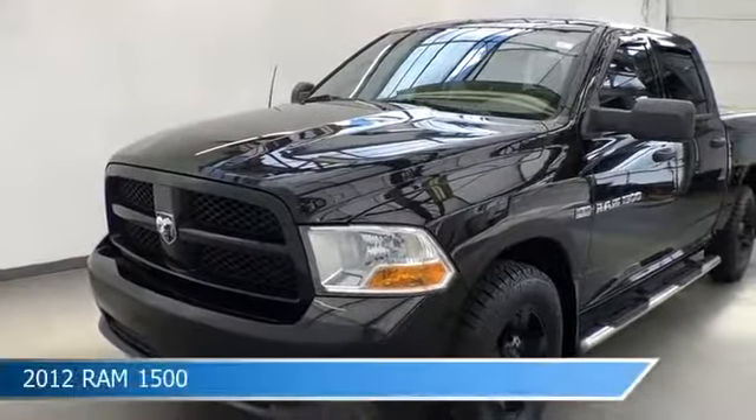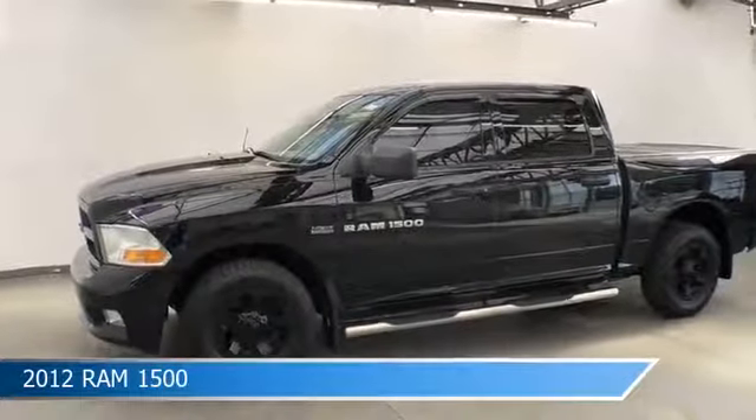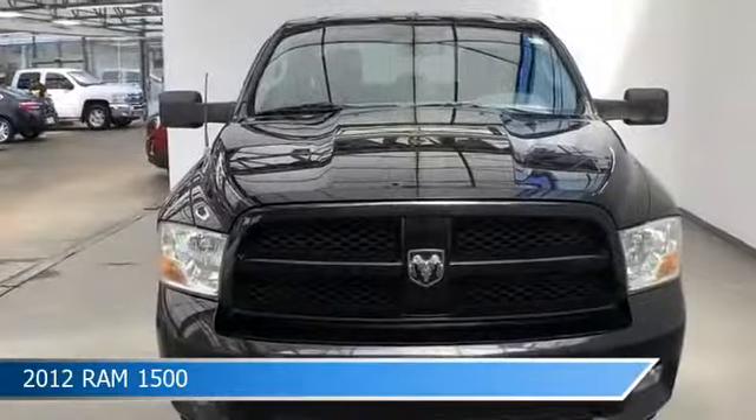Take a look at this 2012 Ram 1500, equipped with a 6-speed automatic transmission in black clear coat. This car comes with some great features including alloy wheels, Uconnect, anti-lock brakes, brake assist, and more. Come in and check it out today.